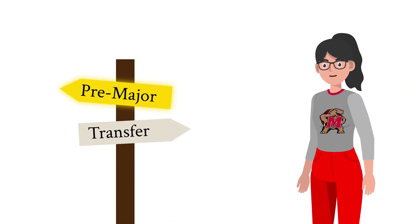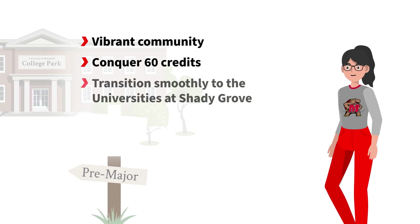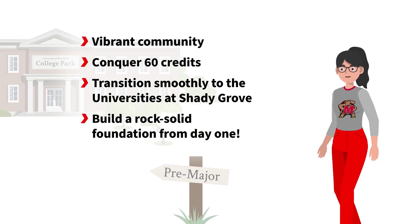First up, the freshman pre-major pathway. Dive into UMD College Park's vibrant community, conquer 60 credits, then transition smoothly to biocomputational engineering courses at the Universities at Shady Grove. Build a rock-solid foundation from day one.